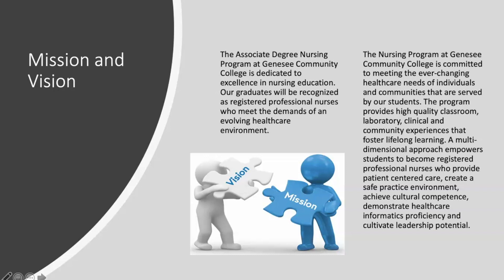The program utilizes cues and competencies when teaching our students. Students are taught to maintain a safe practice environment, and within that safe practice environment they provide patient-centered care while collaborating with other healthcare providers. We embed healthcare informatics throughout our program through the use of technology systems, and we want our students to be lifelong learners who will become leaders within the profession.